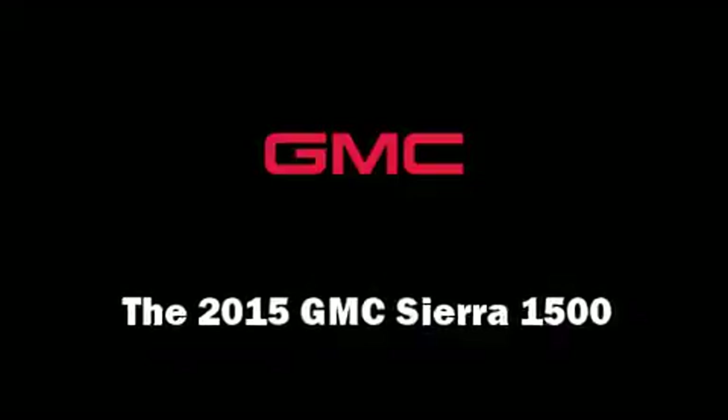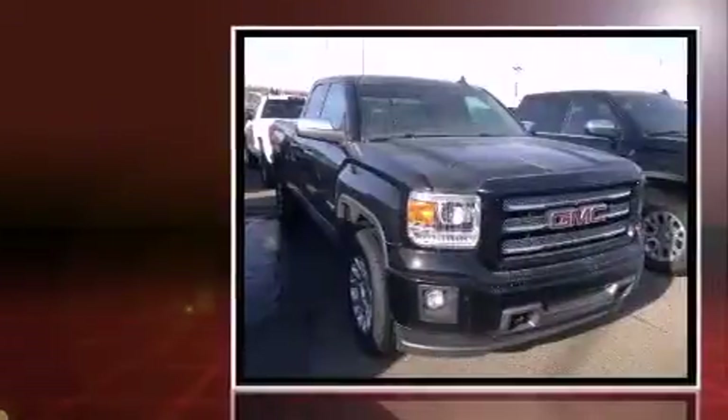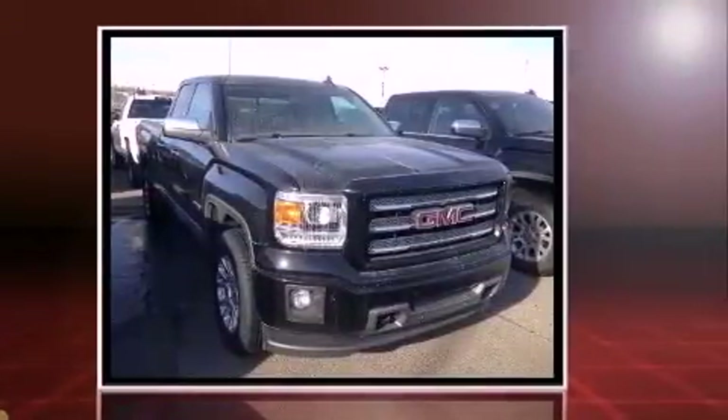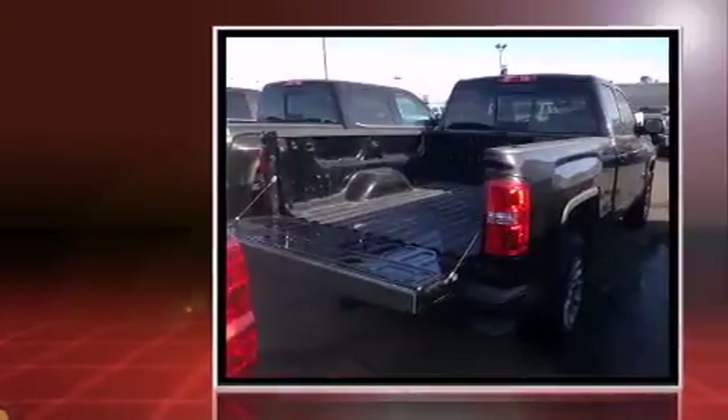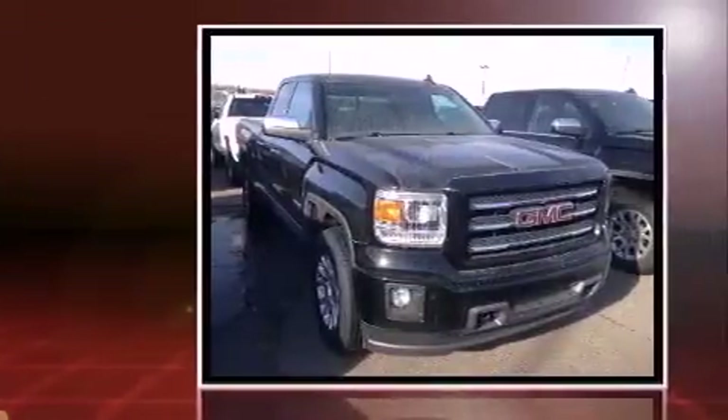Take command of the road in the 2015 GMC Sierra 1500. This four-door, five-passenger truck offers the features and options for which you've been searching. Smooth gear shifts are achieved thanks to the powerful eight-cylinder engine, providing a spirited yet composed ride and drive.